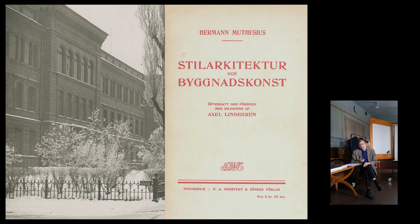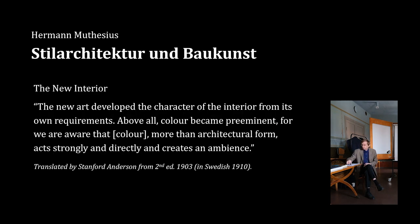Looking at what the DCS book says about colour — this is from the second edition in 1903 with added material — on the new interior it states: 'The new art developed the character of the interior from its own requirements. Above all, color became predominant, for we are aware that color, more than architectural form, acts strongly and directly, and creates atmosphere.' I think this quote is quite well connected with what Asplund was actually interested in doing, especially during the 1920s — using color as an architectural element itself, not just using color on the surfaces confined by ornamental genre.